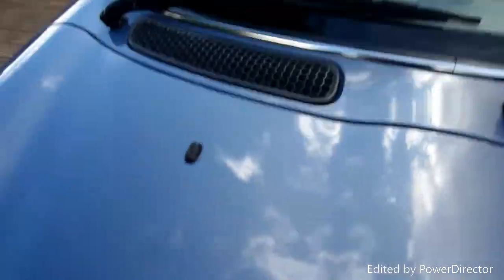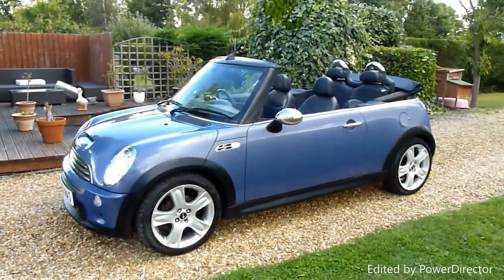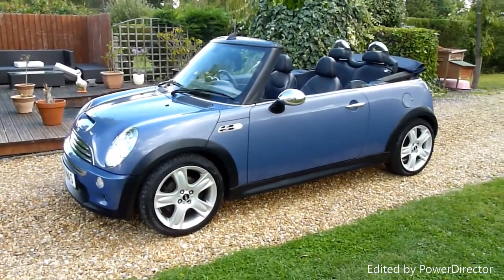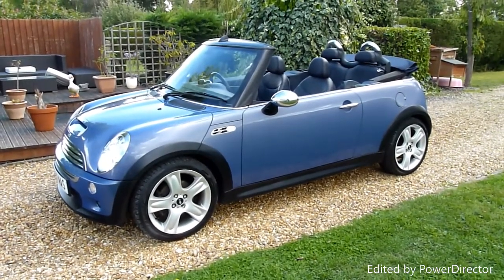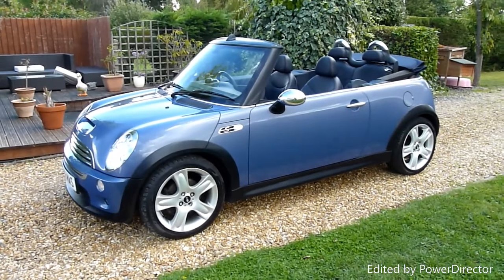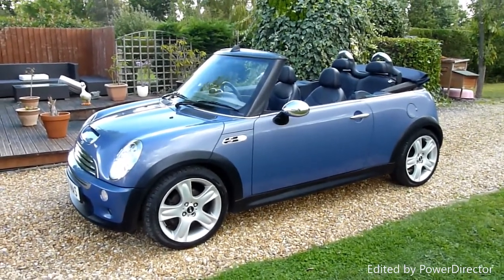Close the bonnet down — there we go. And there we have it, that's our video review of our 56-registered Mini Cooper S. I think you'd be hard-pressed to find a better one than this — it's a really lovely car. Should you have any more questions, please give me a call. My name is Stuart and our website is www.sdsc.co.uk. Many thanks for watching.